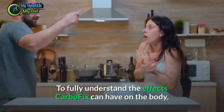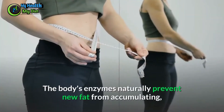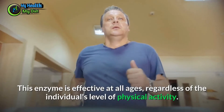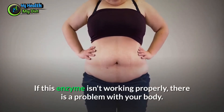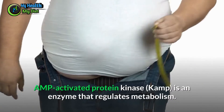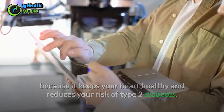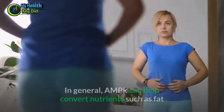To fully understand the effects CarboFix can have on the body, consumers must first understand why they hold onto their weight. The body's enzymes naturally prevent new fat from accumulating, allowing stored fat to be used for energy. This enzyme is effective at all ages regardless of physical activity level. If this enzyme isn't working properly, there is a problem with your body. AMP-activated protein kinase, or AMPK, is an enzyme that regulates metabolism. When activated properly, it keeps your heart healthy and reduces your risk of type 2 diabetes.